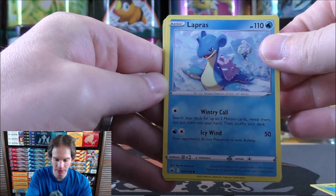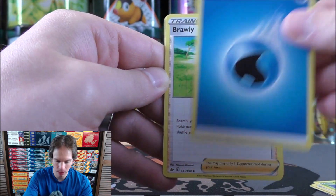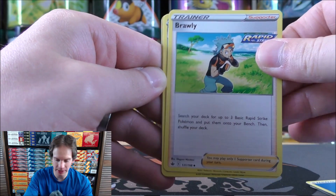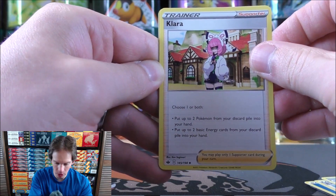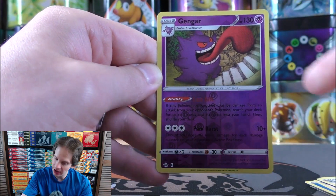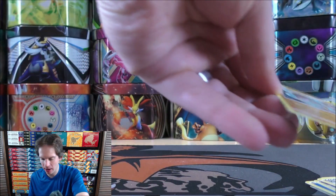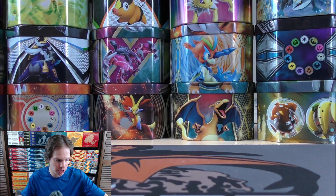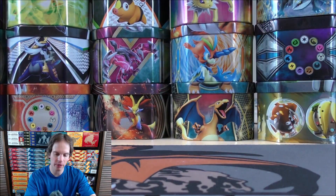Bounsweet starts this pack — Lapras, Blitzel, Aeron, Deerling, Water-type Energy, then Brawly — a supporter that says search your deck for up to three basic Rapid Strike Pokemon and put them on your bench. Celio, then Clara — choose one or both: put up to two Pokemon from your discard pile in your hand, or put up to two basic energy cards from your discard pile in your hand. Then a rare reverse solo Gengar, and Dugtrio as the final card — ending the pack with two rares, both first generation Pokemon. It's nice in a new set like this that they include all different generations.